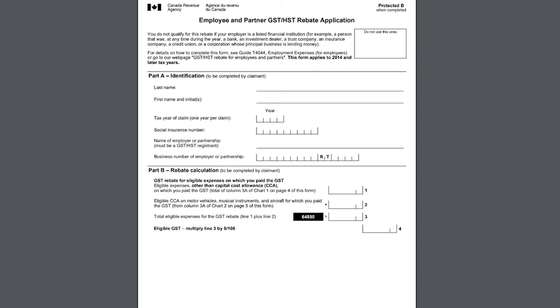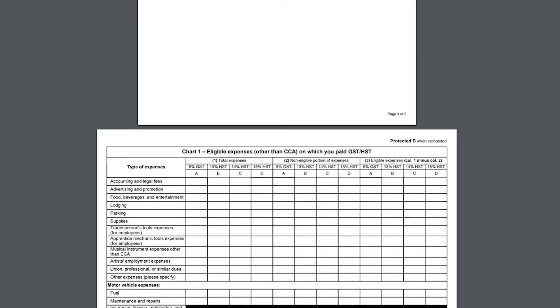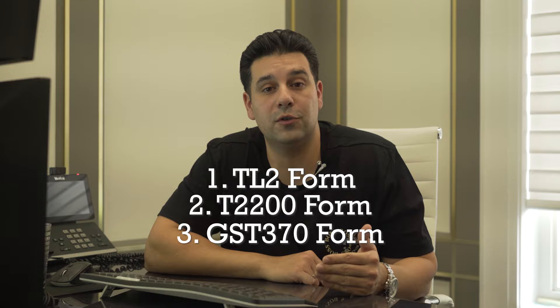The third and final form is the GST 370 form — Employers and Partner GST/HST Rebate Application — which can be used for GST and HST return on expenses, including cell phone and Canadian meals. If you're paying for your meals, you're also paying HST. You can be claiming back this HST through this form on your meals and also on your cell phone. So to recap: form one for company drivers on payroll is the TL2 for lodging and meals; form two is the T2200 to deduct your cell phone; and form three is the GST 370 to claim back your HST.